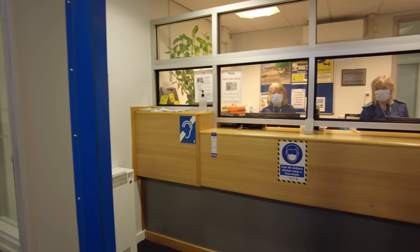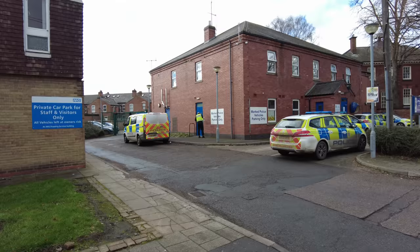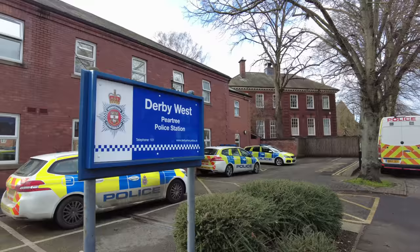Welcome back to the channel, guys. Today we're going to take a look at Pear Tree Road Police Station, located in Derby, DE23 postcode. They call it Derby West Pear Tree Police Station.